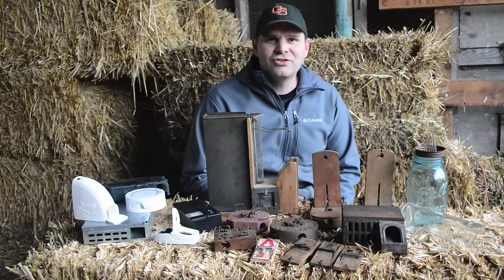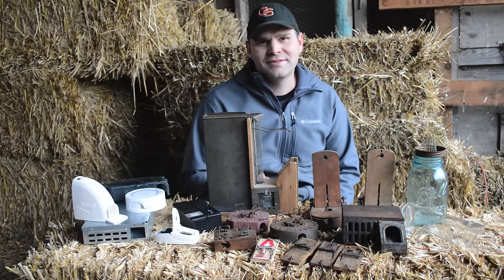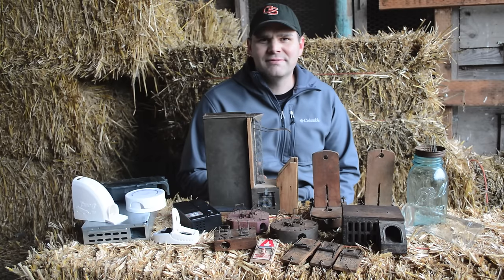I'm going to be doing a new video posting schedule on my YouTube channel called Mouse Trap Mondays. Every Monday I'm going to load two new videos featuring different traps that catch mice and rats. Some of my most popular videos have been on primitive and survival traps for catching mice and rats — one video has over 4 million views alone, and total my trapping videos have over 6 million views.